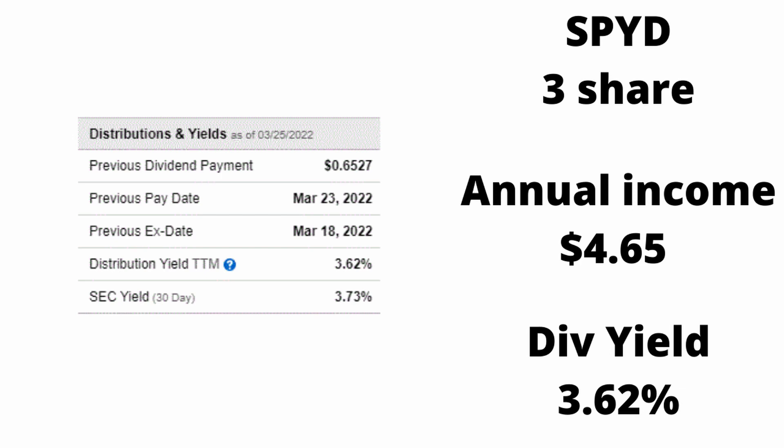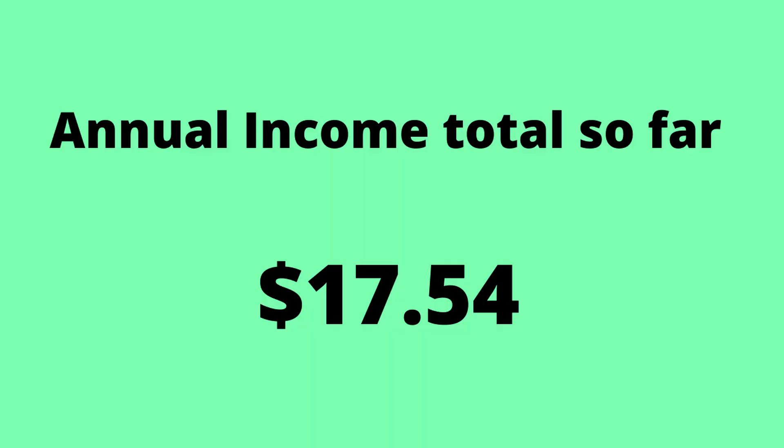The first ETF in my portfolio is SPYD. I have about three shares and it's a 3.57% dividend rate, which is very good. I make about $4.65 annually. This is one of the bigger holdings in my portfolio. That brings my total annual income to $17.54.